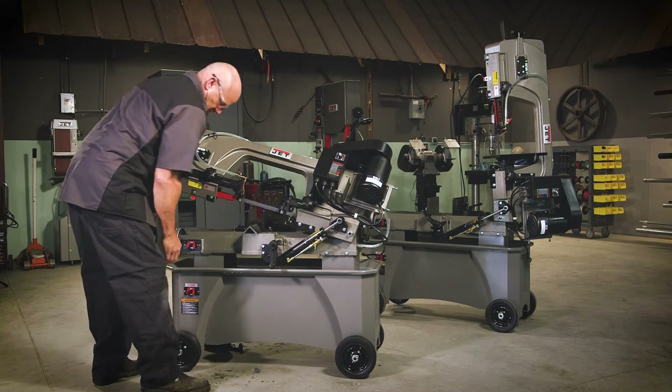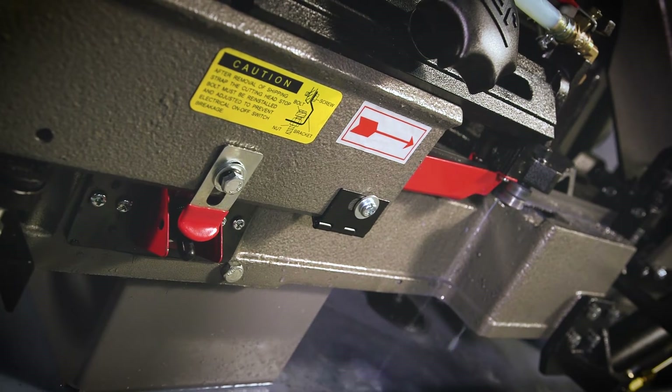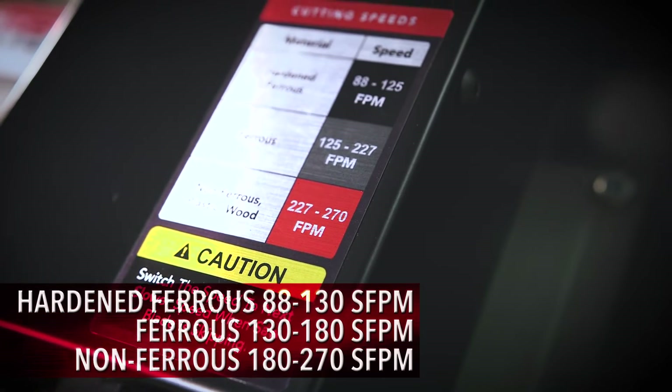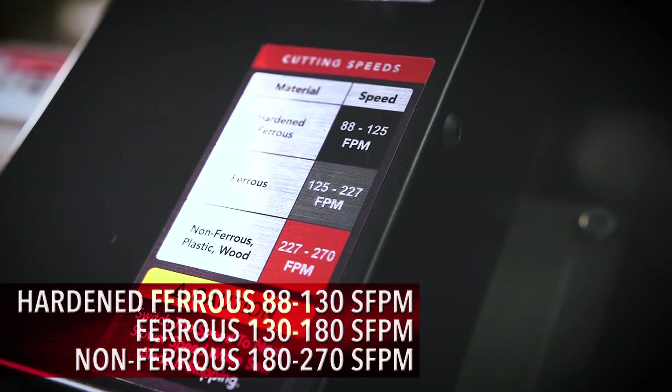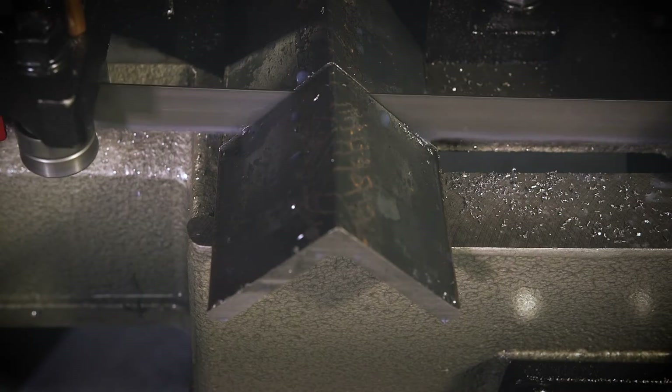For operator safety, the 7x12 bandsaws include fully guarded blades and auto shut-off after cut. Ranging in speed from 88 to 270 surface feet per minute, operators can easily control the blade speed with a simple turn of a dial.